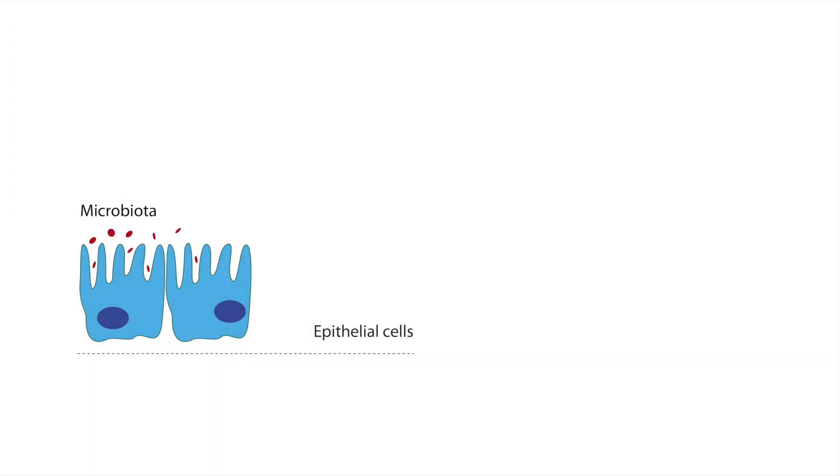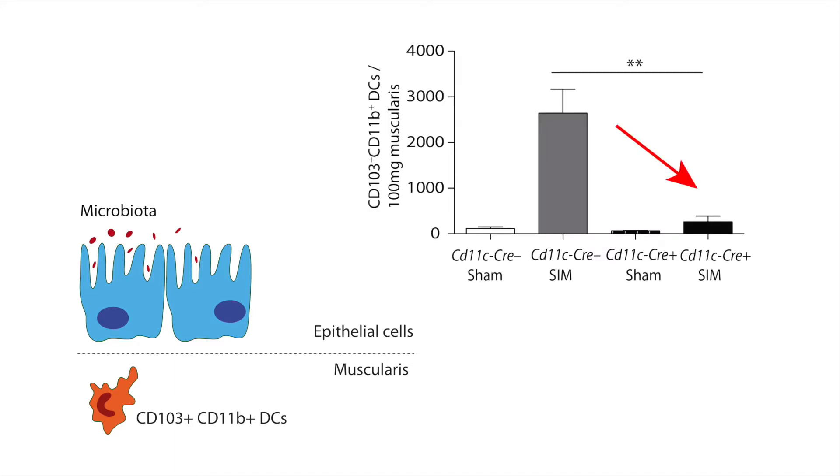After inducing postoperative ileus, we found numerous CD103 CD11b-positive dendritic cells in the intestinal muscularis. These cells were dependent on the transcription factor IRF4, and lack of these cells in CD11C-CRE-IRF4-flox animals ameliorated the postoperative ileus.